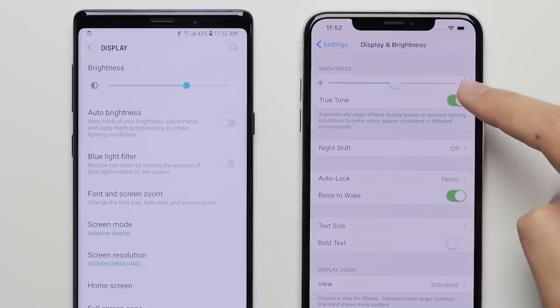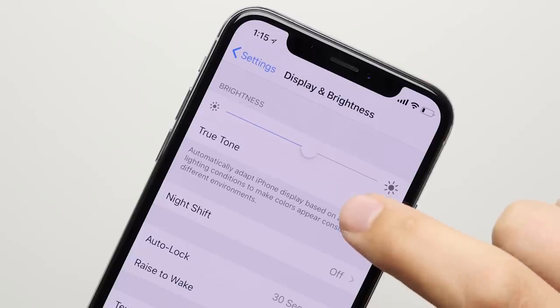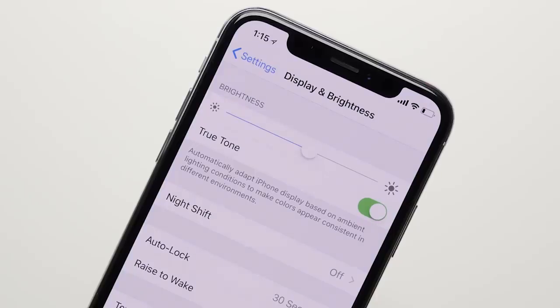Reason 22: True Tone display. With True Tone, the iPhone automatically adjusts the display to look the same regardless of the environment that you're in, giving you a more comfortable and consistent experience.